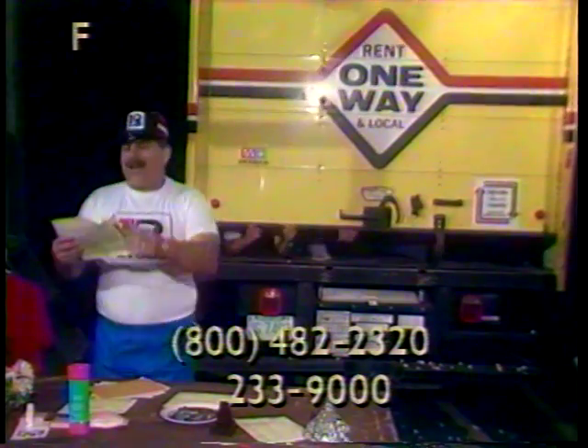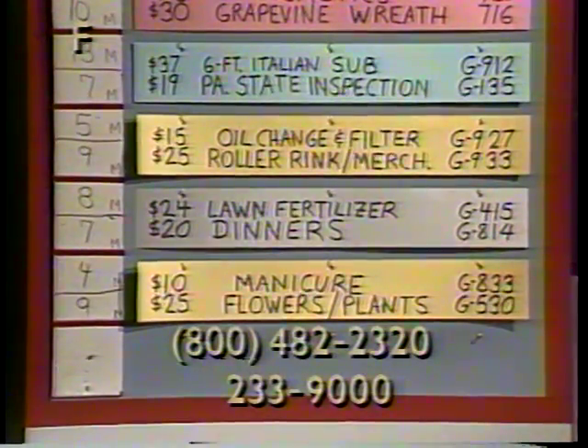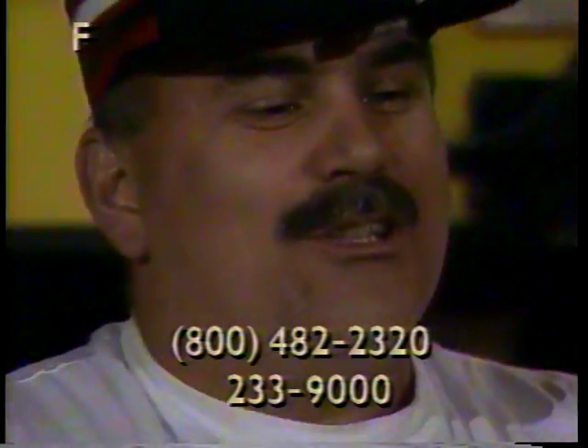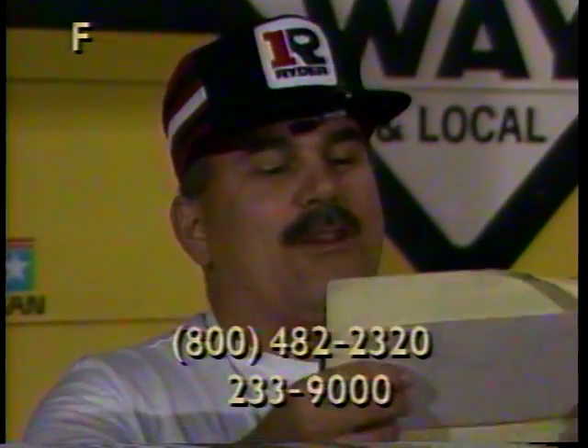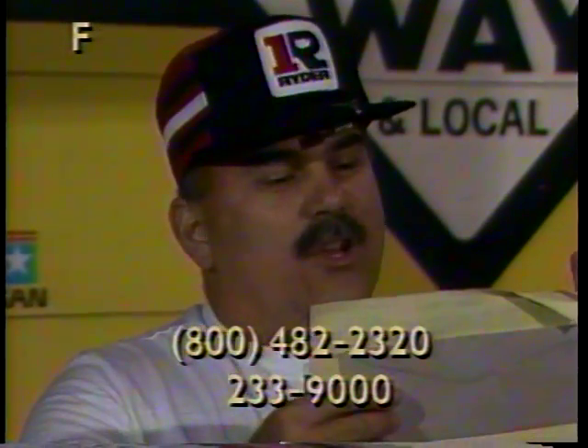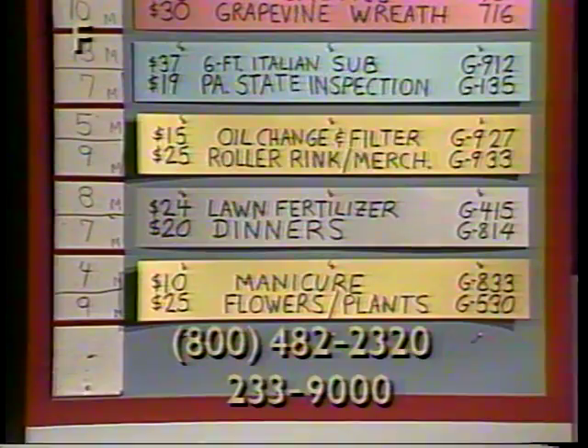Next item is G814, $20 worth of dinners in Elizabethtown. Item G814. Next item is G833, $10 gift certificate. A professional manicure will promote beautiful hands and nails — a rainbow of nail colors; matted clear color is available for men. $10 value, item G833 in the Lancaster area.